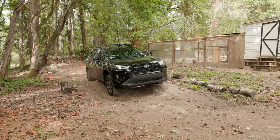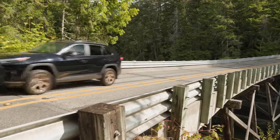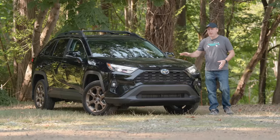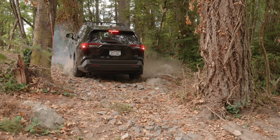This is the very first trail-ready trim for the Toyota RAV4 Hybrid. It's called the Woodland Edition. We have a complete review plus an off-road trail test, right now on Driving Sports TV.